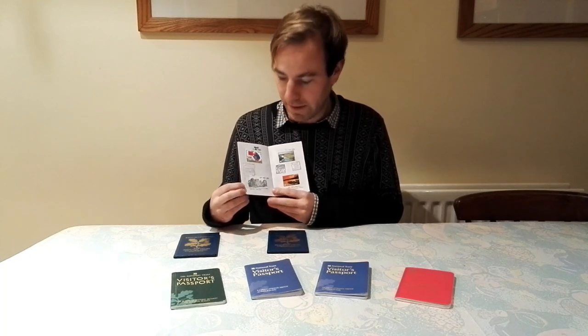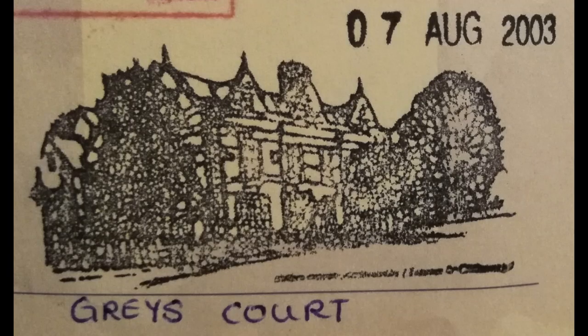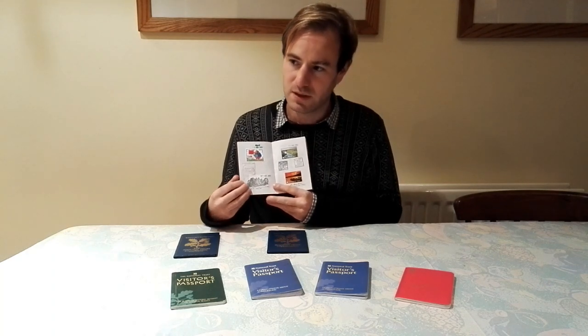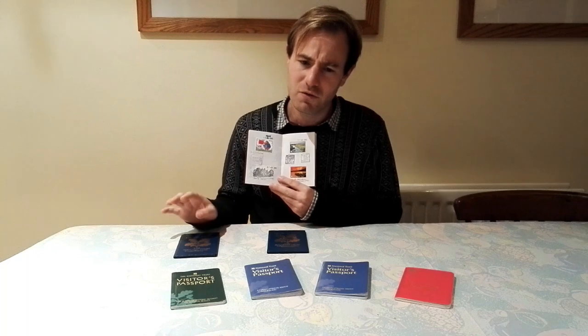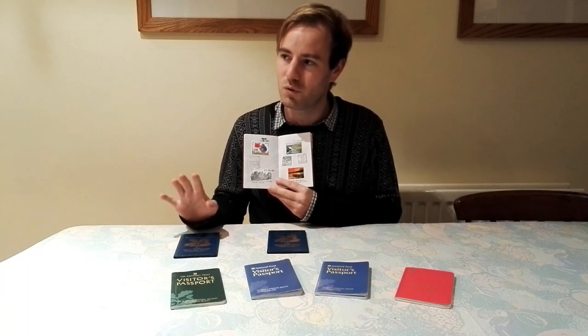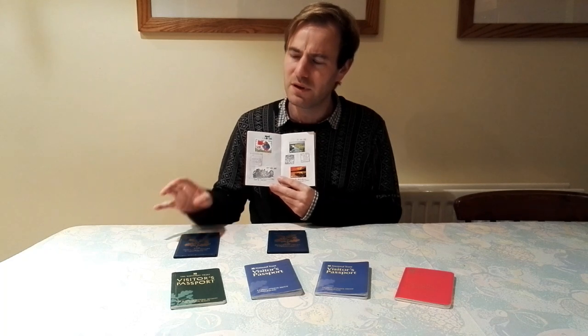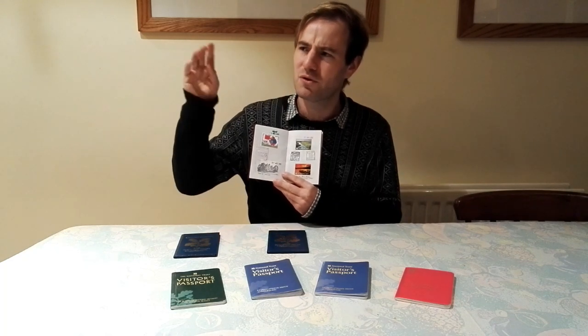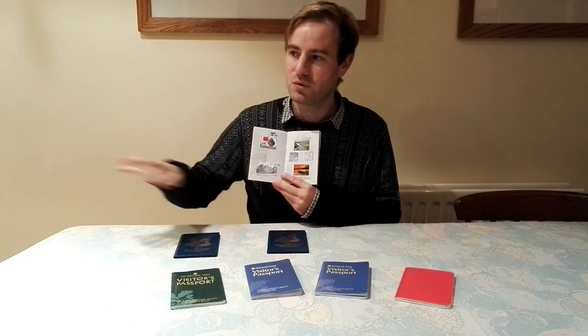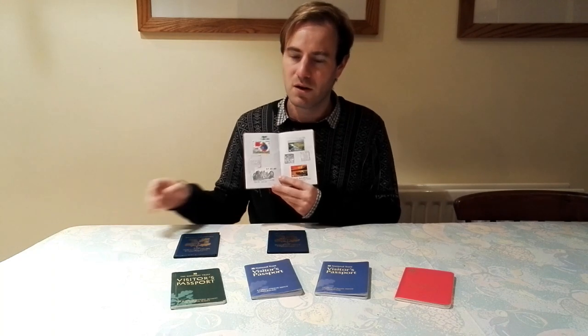Next one in Oxfordshire is Grey's Court, up near Henley-on-Thames. I remember within the grounds there are ruins of an earlier house, and from the earlier house there's a tower you can possibly climb up. It's also got quite a fascinating wider estate.